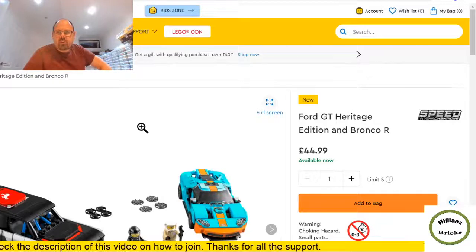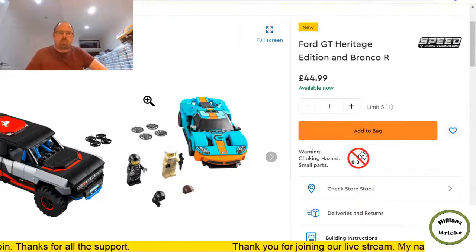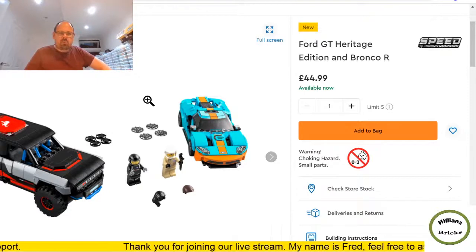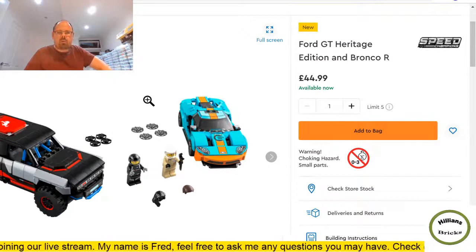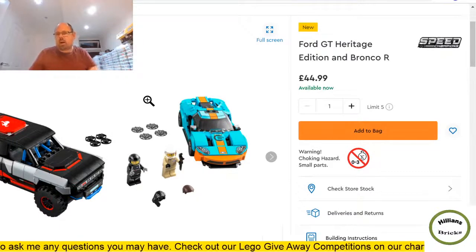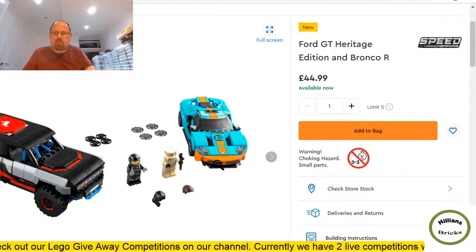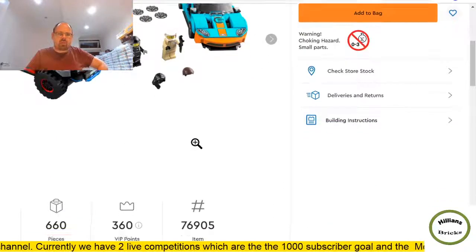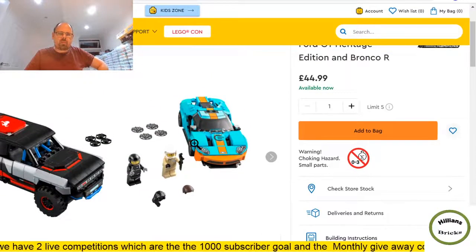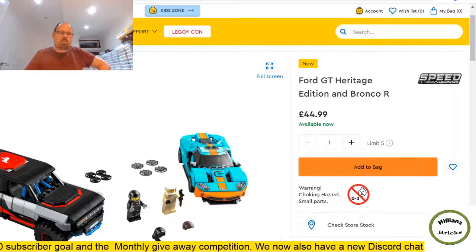More Speed Champions — Ford GT Heritage and the Bronco R. I think these will be more popular in the States than in Europe simply because we don't tend to have these cars on the road here. In the States people will go crazy for these. Not sure about the color scheme on the Bronco R, though it's kind of growing on me. From a part-out perspective I'm on the fence. £45 with 660 pieces is more than I expected. Hoping it gets reduced — most Speed Champions tend to do well.